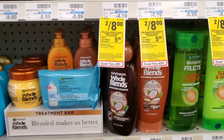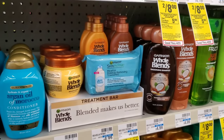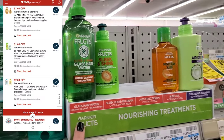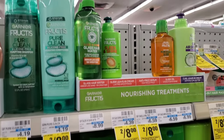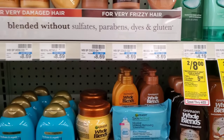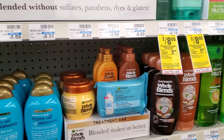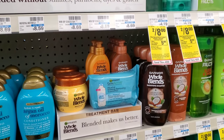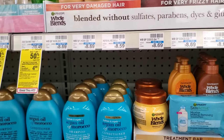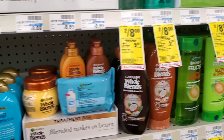Garnier and Whole Blends: spend $15 and get a $5 Extra Buck. I'm going to get one Whole Blends leave-in conditioner — we have a $1 digital for it — and one Garnier leave-in conditioner with a $1 digital as well. So $8 plus $8.29 and $8.29 is $24.58, which is within the 50 cents of $25 required by CVS's 98% rule.